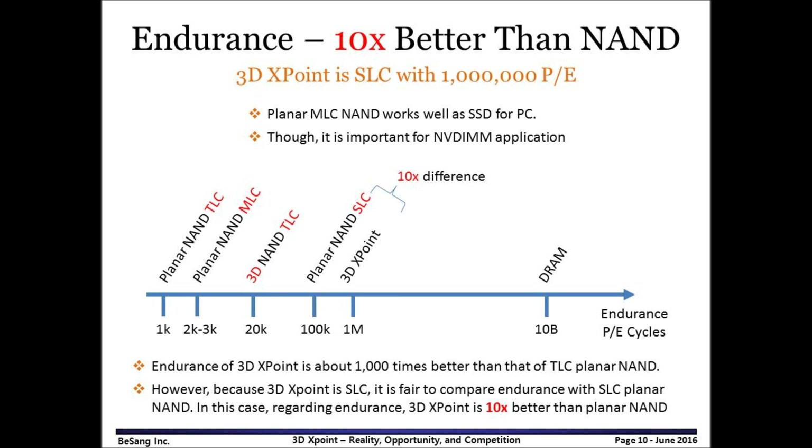Is endurance a concern? Endurance is not a big concern for MLC planar NAND or TLC 3D NAND for general SSD use. However, if 3DxPoint is used as main memory along with DRAM, it should be an important matter, because unlike storage-class memory, main memory frequently exchanges information with the CPU. So 1 million endurance cycles is not good enough. For example, DRAM has 10 billion endurance cycles, which is 10,000 times better than that of 3DxPoint.